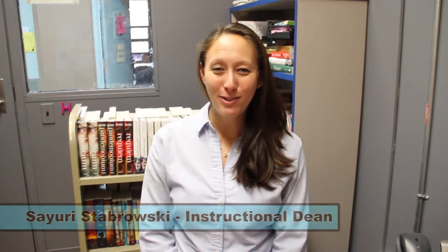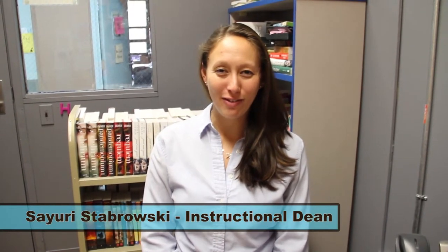Hi, my name is Sayuri Stabrowski. I'm the Director of Instruction and an 8th grade reading teacher here at KIPP Infinity Middle School in Harlem, New York.